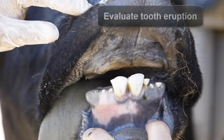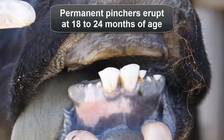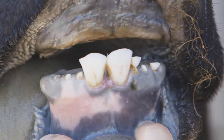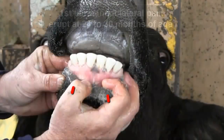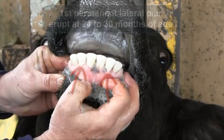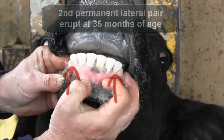Start by examining tooth eruption patterns. The permanent pinchers typically erupt between 18 and 24 months of age on average. The first permanent lateral pair are typically cut at 24 to 30 months of age and are fully developed by 3 years of age. The second permanent lateral pair typically erupt at 36 months of age and begin to wear at 4 years of age.